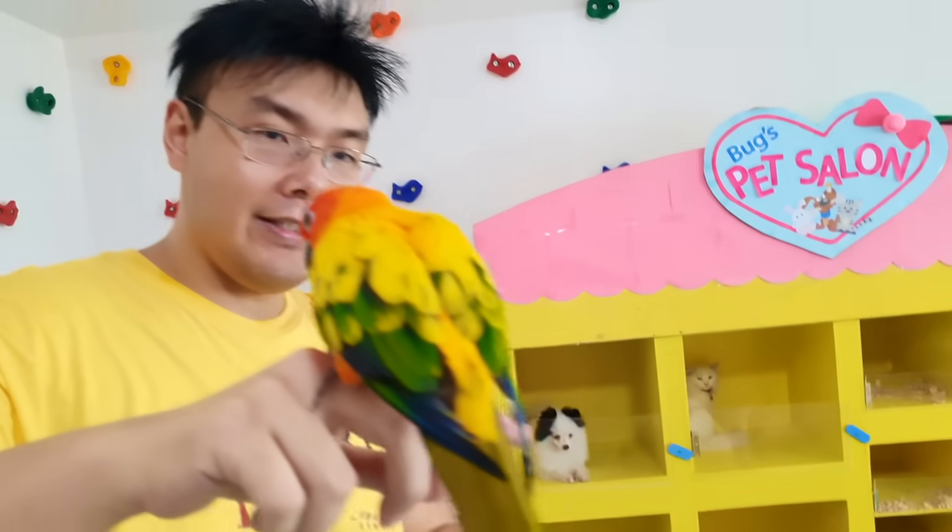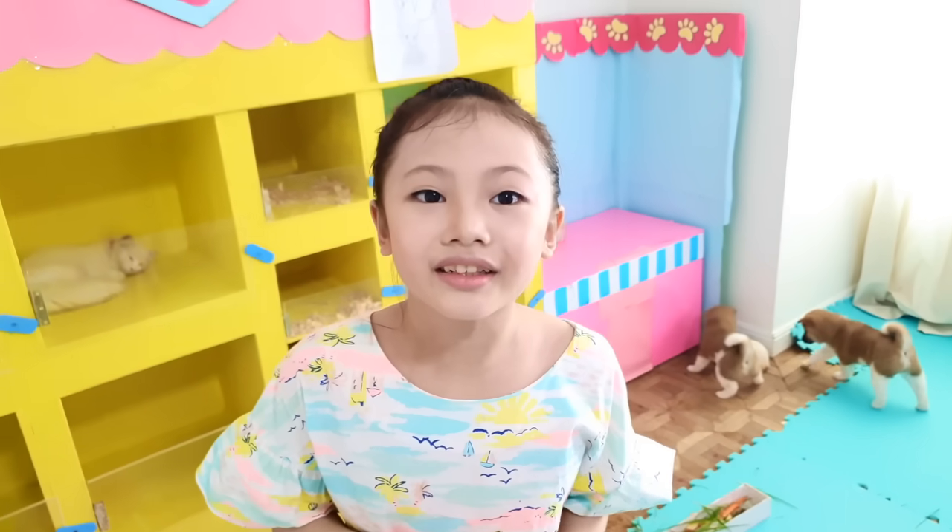His name is Tilly. Hello, Tilly! Wow, what a smart bird! Tilly can talk!